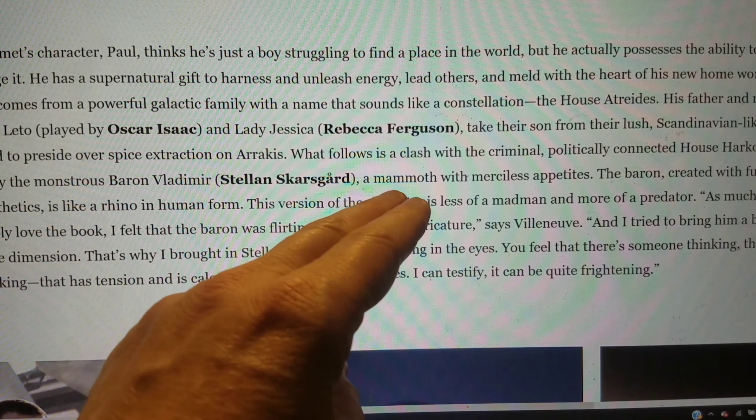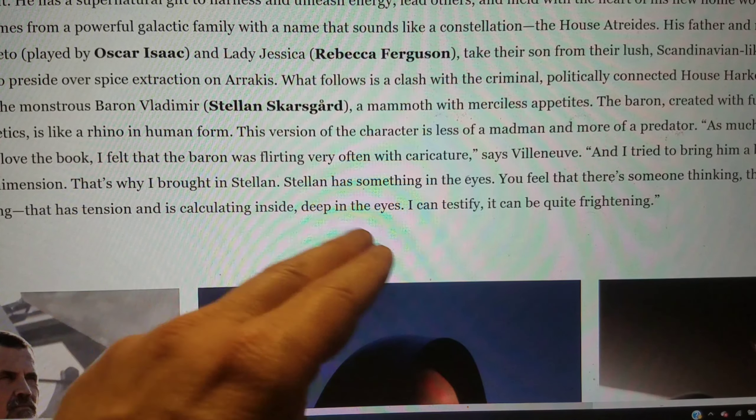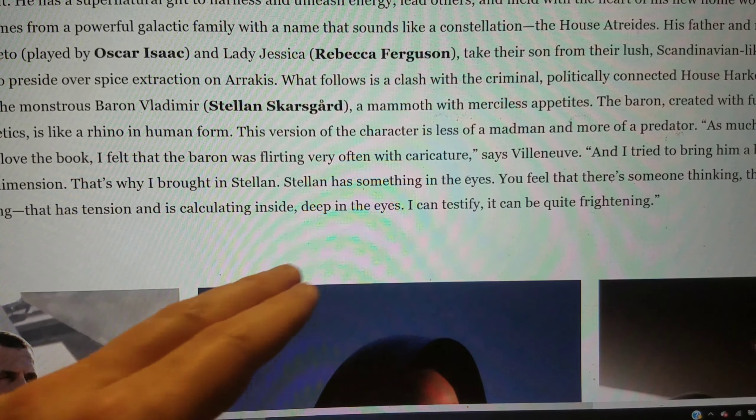The Baron, created with full-body prosthetics, is described as like a rhino in human form — less of a madman and more of a predator. Villeneuve says he felt the Baron was flirting with caricature in the book, and he tried to bring him more dimension. That's why he brought in Stellan Skarsgard — Stellan has something in his eyes, something thinking and calculating deep in the eyes. Villeneuve says it can be quite frightening.